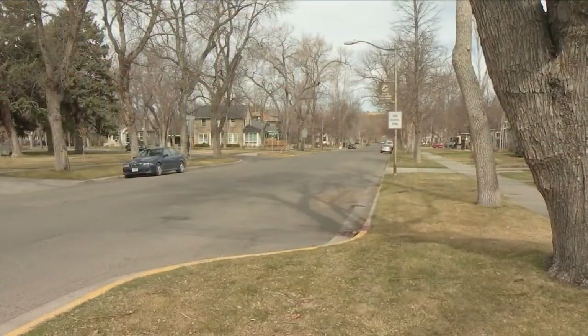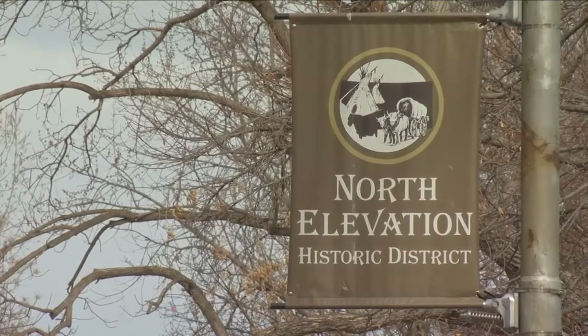McKinley School's address is on North 31st Street. The school property takes up a whole city block, which also includes North 32nd Street, 8th Avenue North and 9th Avenue North. And it's all within or next to a neighborhood that's on the historic places list.